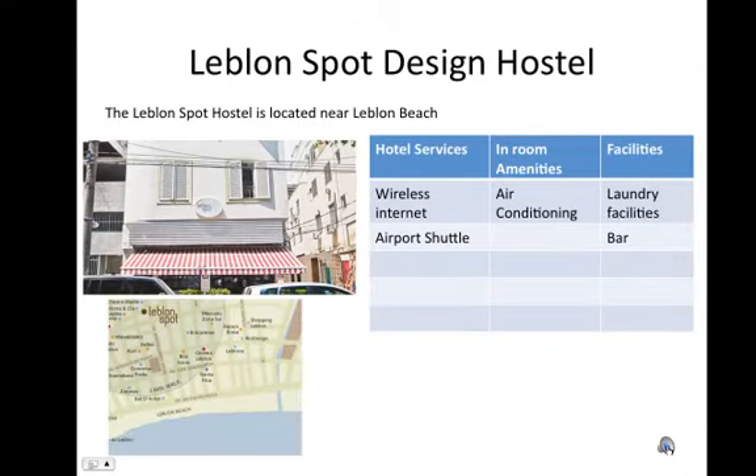Leblon Spot Design Hostel. The Leblon Spot Hostel is located near Leblon Beach. Hotel services include wireless internet and an airport shuttle. In-room amenities include air conditioning. Facilities include laundry facilities and a bar.